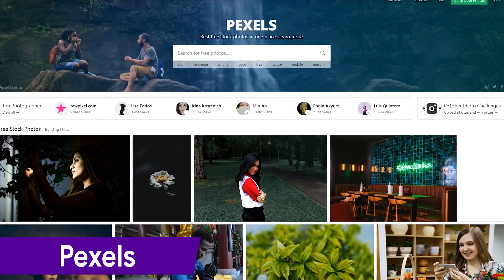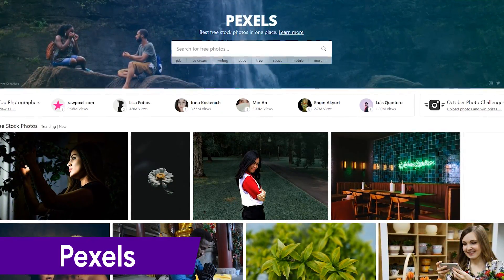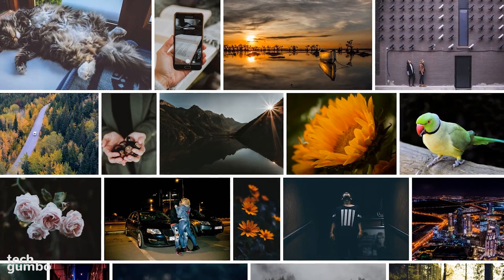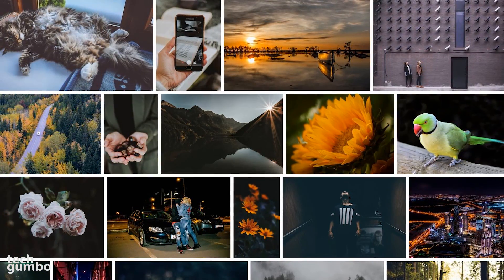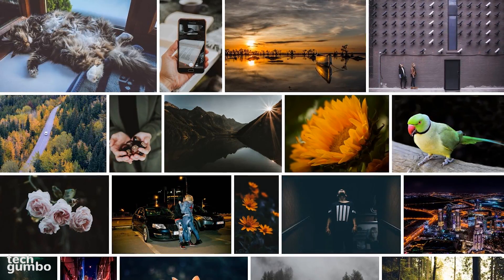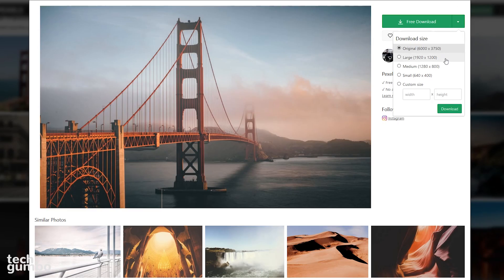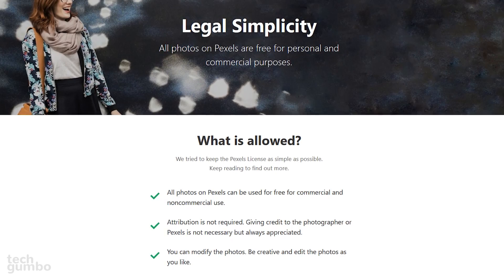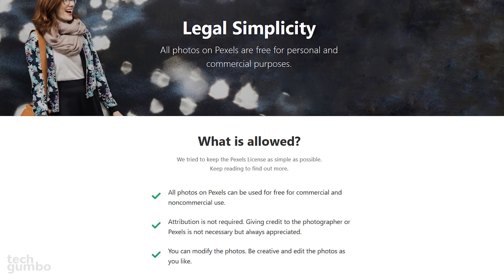Pexels, which has only been around since 2015, has become quite popular in a very short time. They offer hundreds of thousands of images, which are hand-picked from photos uploaded by their users, or sourced from other free image websites. You have the choice to select the size that you need before downloading any photo. Of all the licenses mentioned in this video, the Pexels license is about as straightforward and simple as it can get.